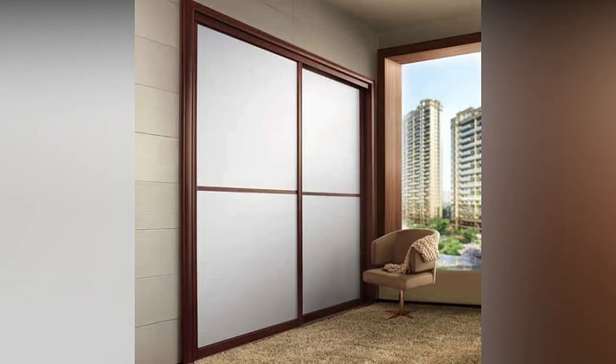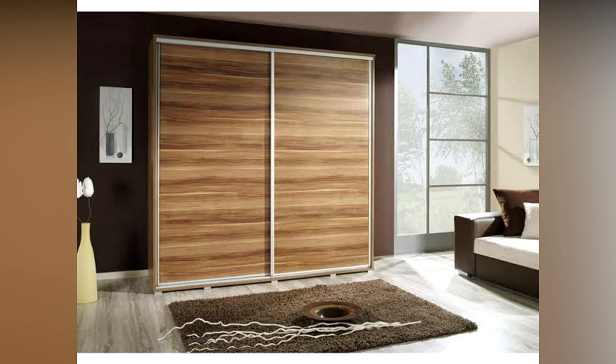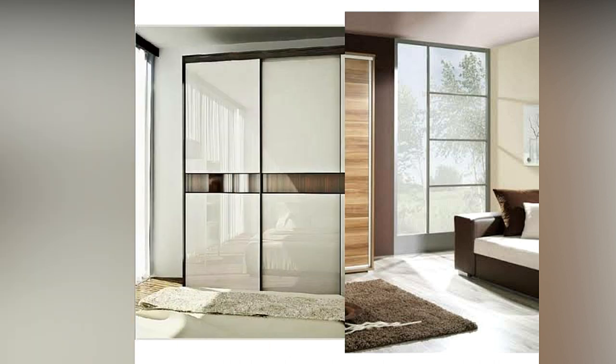These ideas are going to give you great information and inspiration, so continue to watch the video to the very end and don't forget to share this video with others so that they may also know about these wonderful wardrobe design ideas.